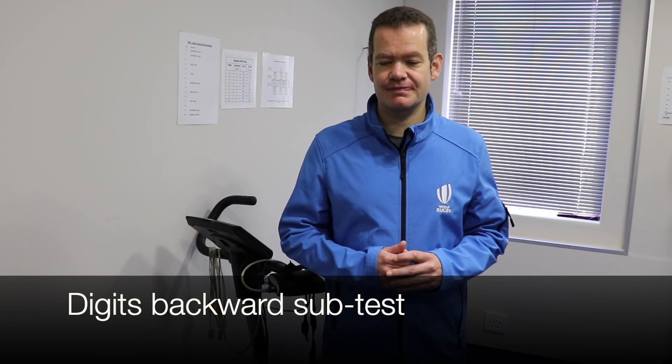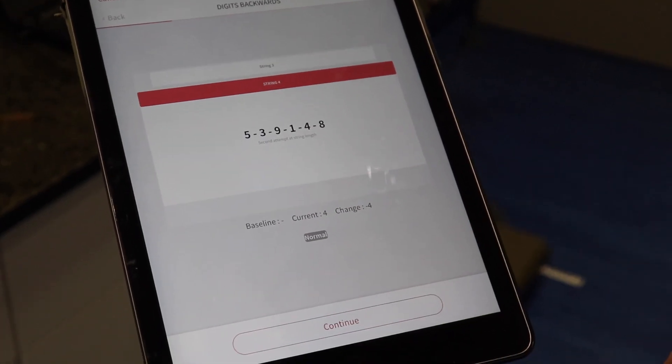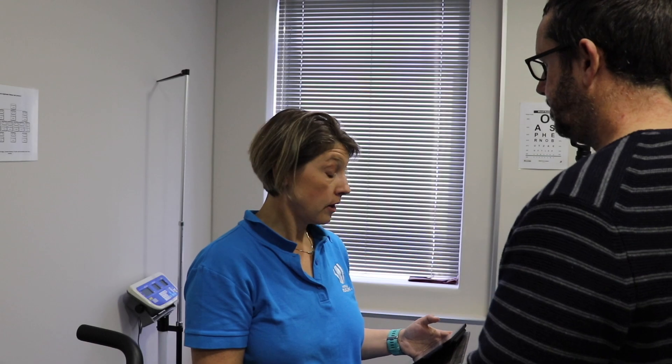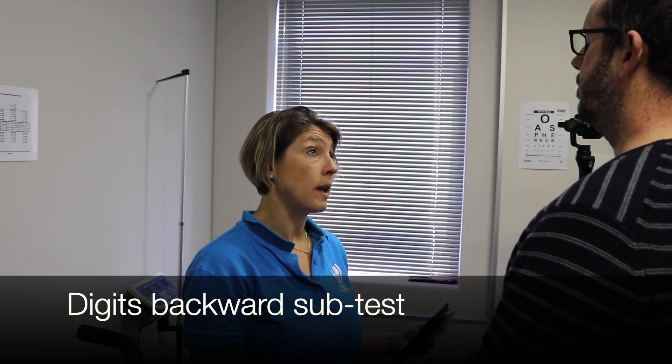Next, Mike's cognitive function will be assessed using a digits backward test. Without a baseline, Mike needs two out of a possible four to pass. Doctor: I'm going to give you a list of numbers forwards and you give them back to me backwards. For example, I say 7-1-9 and you say 9-1-7. Do you understand? Mike: I understand.